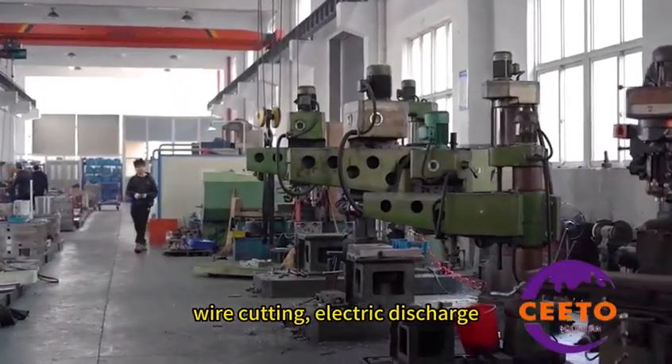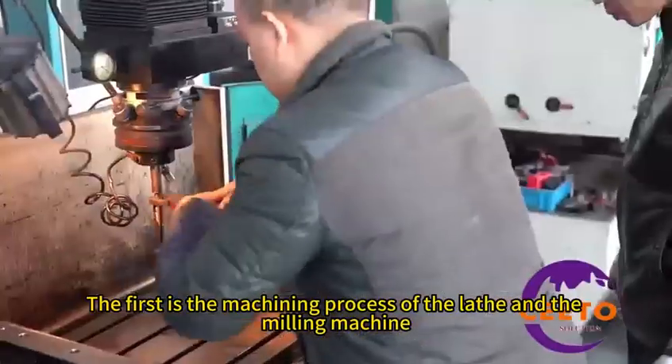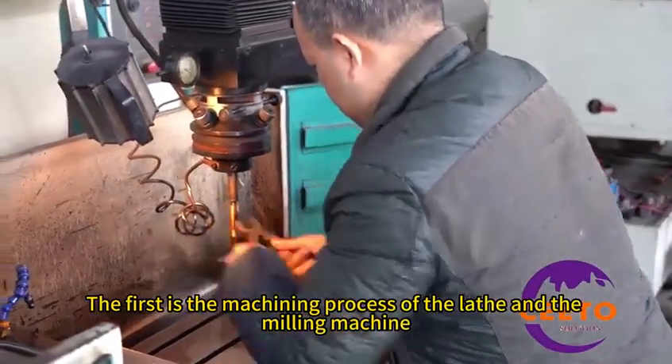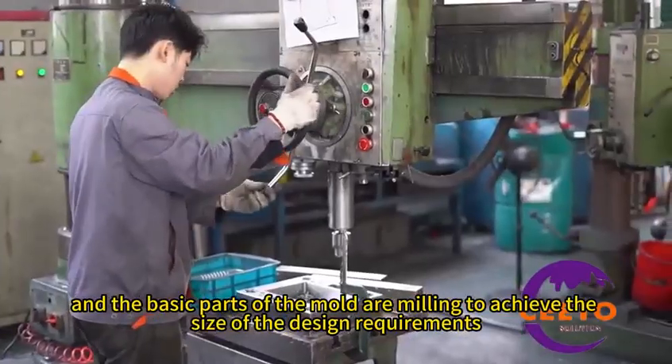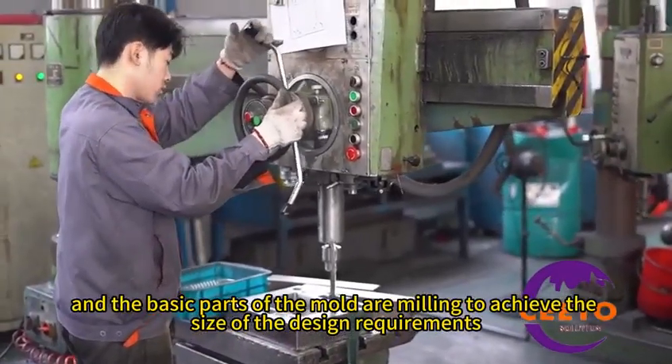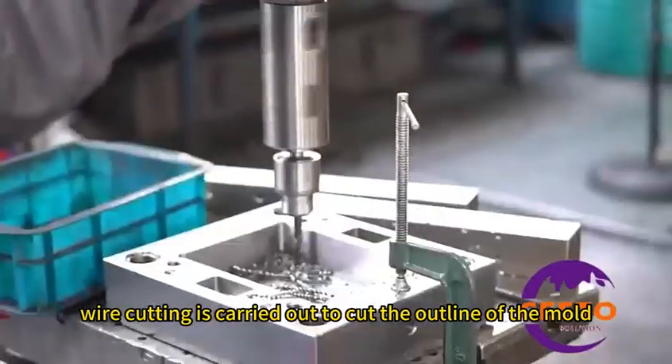Mold processing includes milling machine processing, wire cutting, electric discharge machining, polishing, and other processes. First is the machining process using the lathe and milling machine, where the basic parts of the mold are milled to achieve the dimensions specified in the design requirements. Then wire cutting is carried out to cut the outline of the mold.